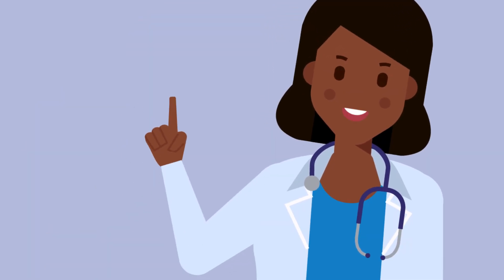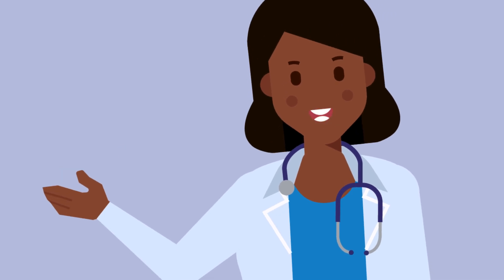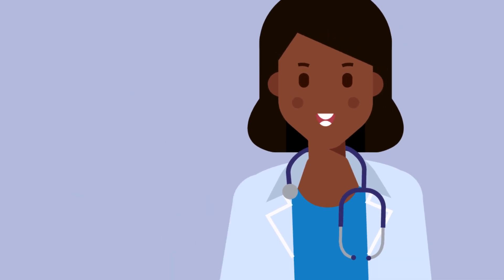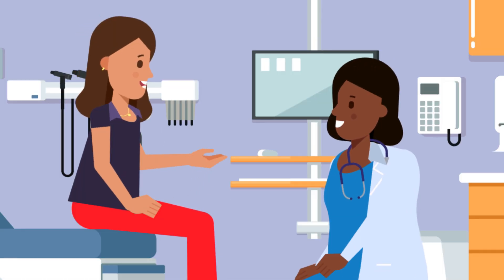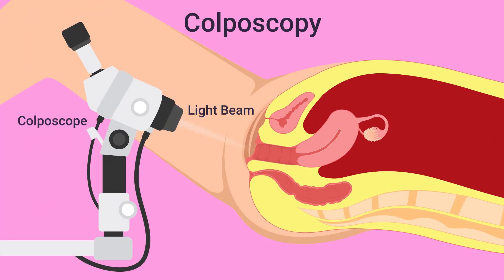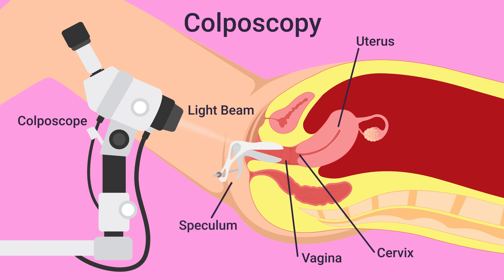The first step is going to be a colposcopy. We'll get a better understanding of what's going on by taking a closer look at your cervix. This is a colposcope — it's a lighted magnifying instrument with a camera. With it, I'll be able to get a closer look at your cervix. First, I'll place the speculum so I can see your cervix. Then I'll put some vinegar solution on your cervix, which will light up any areas that appear abnormal. I'll then look with the colposcope, and if any area looks abnormal, I'll take a small sample called a biopsy.